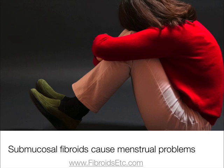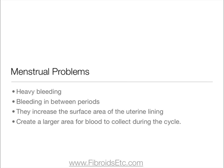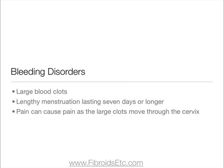Submucosal fibroids can cause a range of menstrual problems, including heavy bleeding and bleeding in between periods. This is because they can increase the surface area of the uterine lining, meaning a larger area for blood to collect during the cycle. Other types of bleeding disorder associated with submucosal fibroids include large blood clots and lengthy menstruation lasting seven days or longer. Sometimes the large clots can cause pain as they move through the cervix.